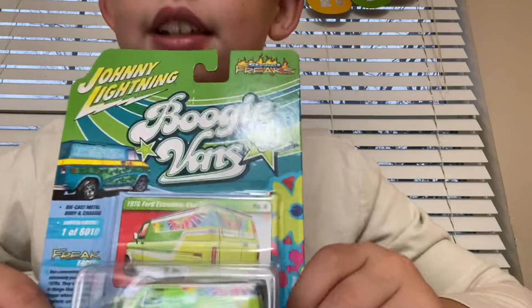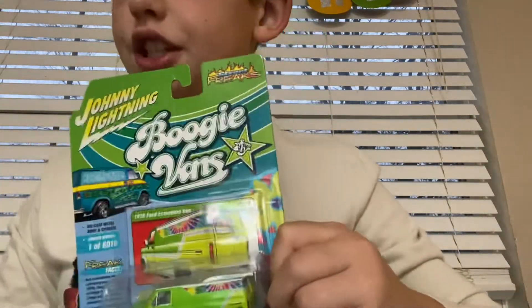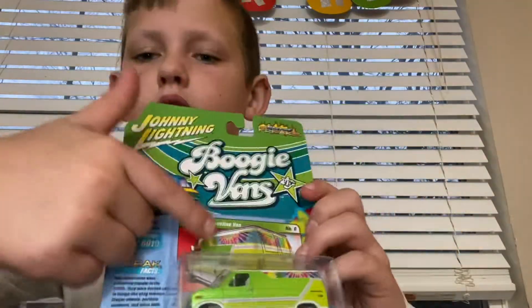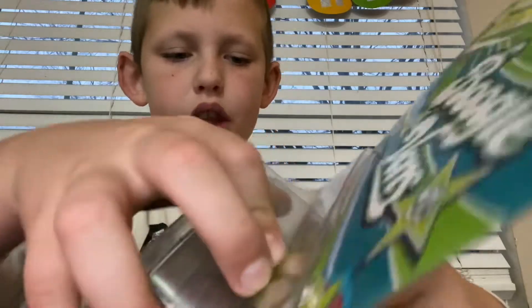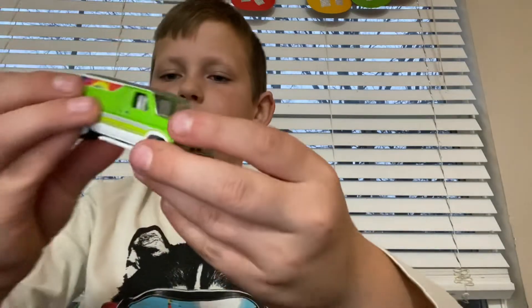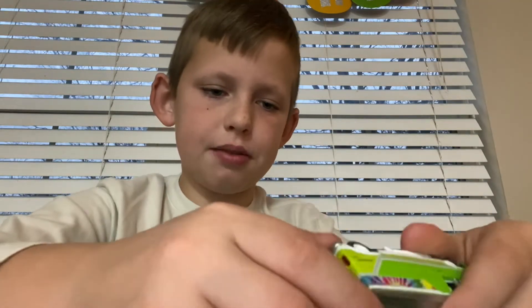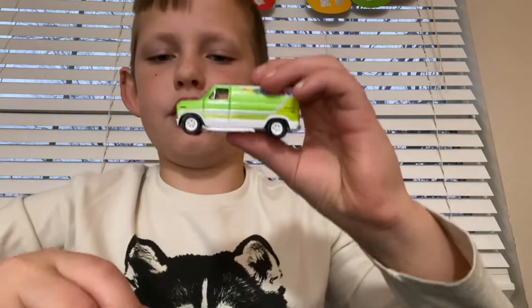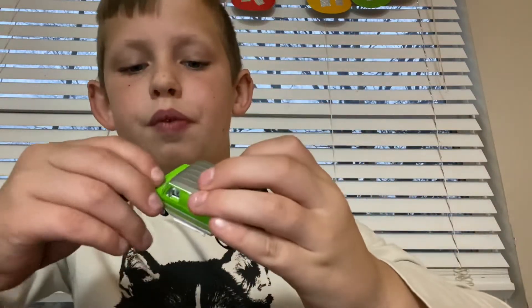The next one is a Johnny Lightning. I started to like Johnny Lightning — they are super cool. And this one is a collector's; it comes with a card. So let's open it. And why are all of these just falling out? So there's the card. Here's the van. That's very cool. Thank you, St. Nick.